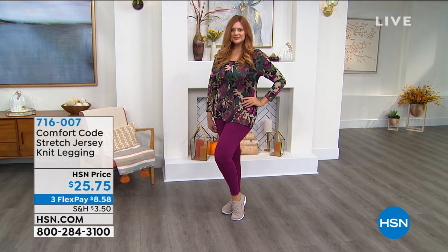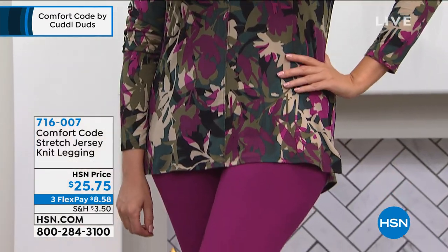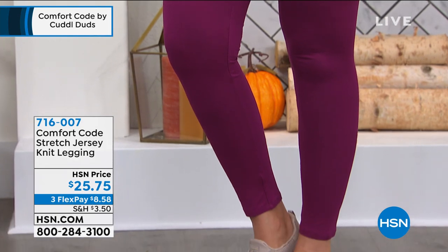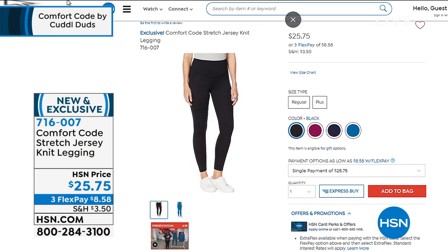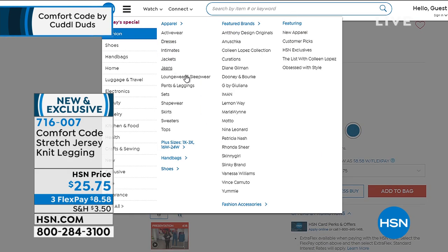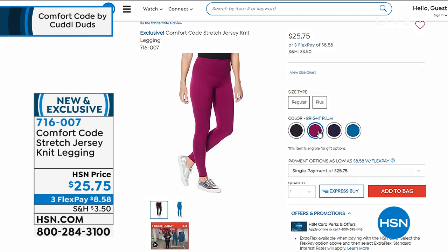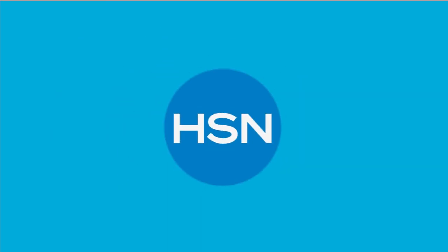Julia is wearing the leggings — these are new today and coming up a little later in the hour. They're available in bright plum, black, navy, and seaport blue. They have a 29 and a half inch inseam, 95% poly and 3% spandex, so you get great stretch. Sizes start at small through 3X, and you can throw them right in the washing machine.